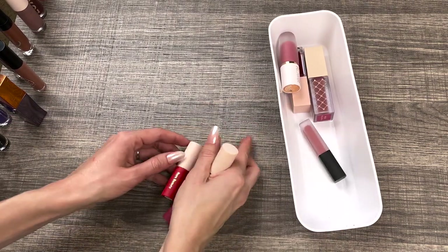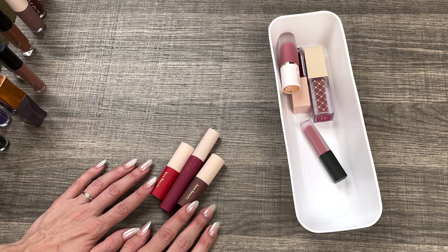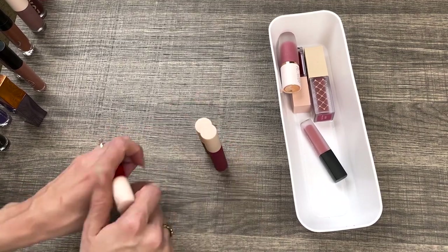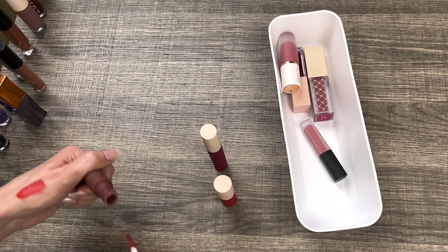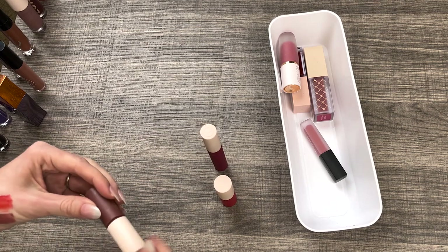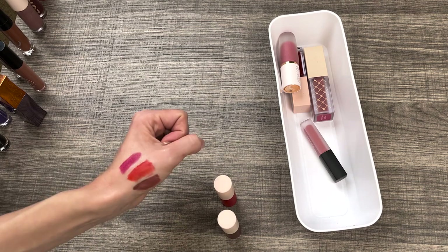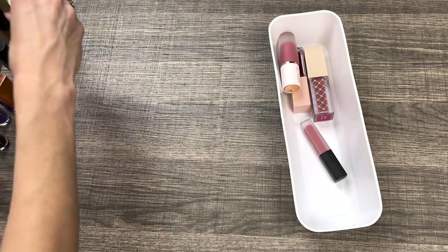I have three liquid lipsticks from Rare Beauty. I really like these — they're more of that velvety silicone type of formula like the ColourPop liquid lipsticks, not super opaque. I have Inspire, which is like an orangey red; Fearless, which I've worn recently; and Heroic, which is a really unique magenta-purpley fuchsia — so pretty. They still feel good and smell good. I've had them for quite a long time but I think I'll keep them around a little longer — I do really like them and they're brighter, different colors for my collection.